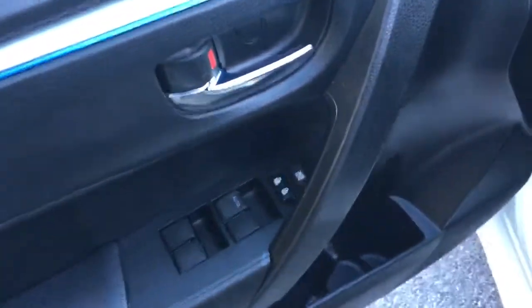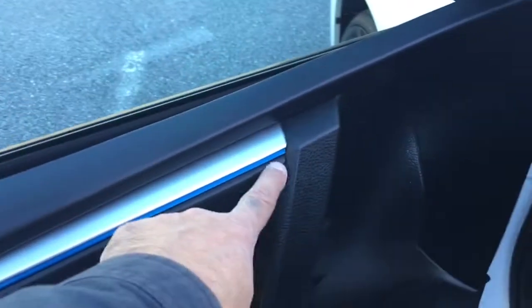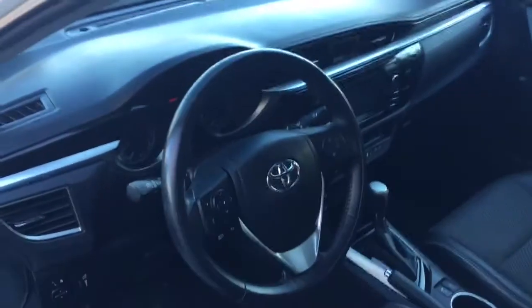Power windows, power locks, power mirrors. Look how cool that dash is. What's really neat is the trim — there's like a blue line that runs along the trim of the whole car. You can see it in the door, and it continues to run through the dash right along here.